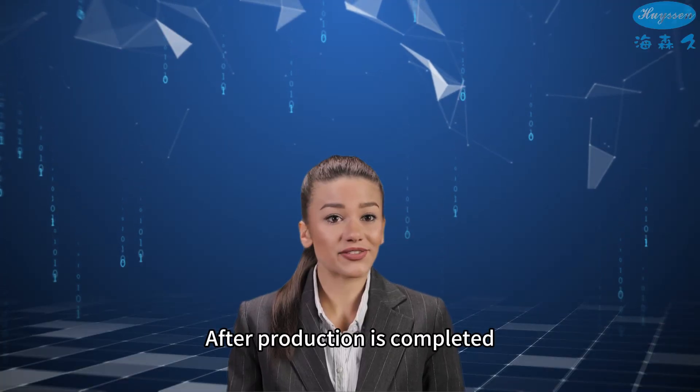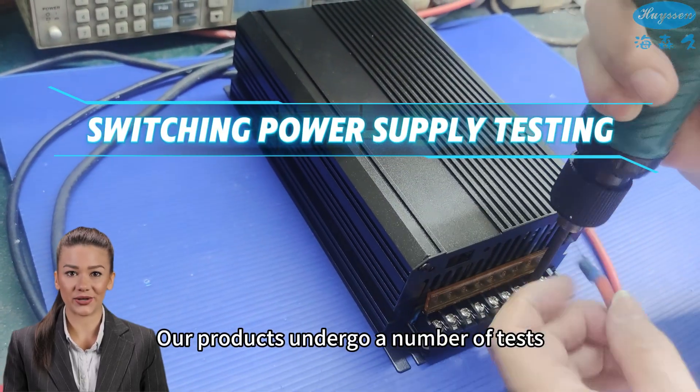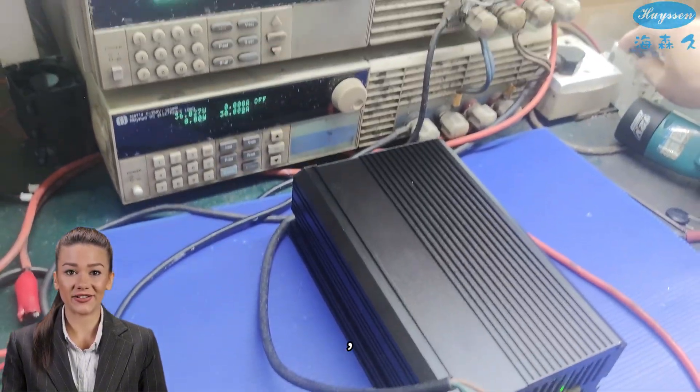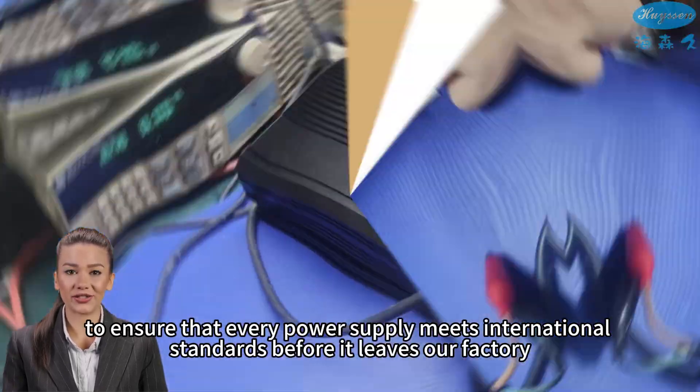After production is completed, we conduct thorough quality testing. Our products undergo a number of tests, including voltage withstand test, temperature test, and load test, to ensure that every power supply meets international standards before it leaves our factory.